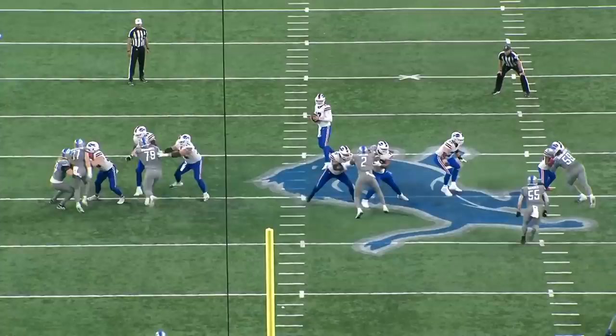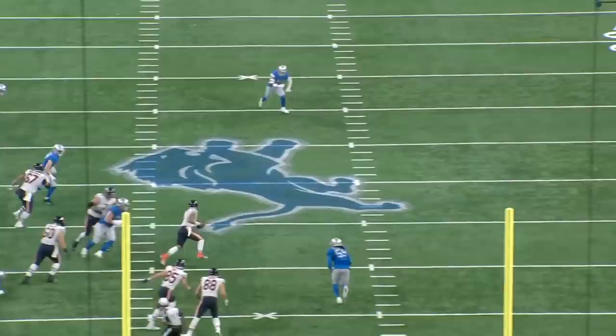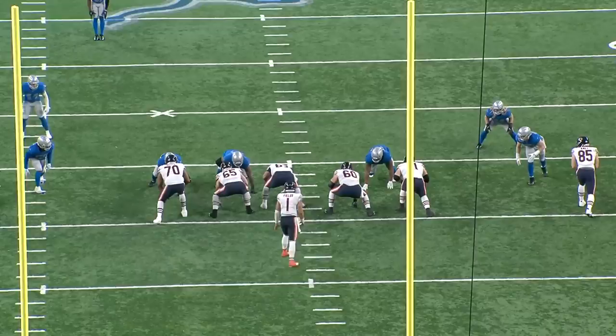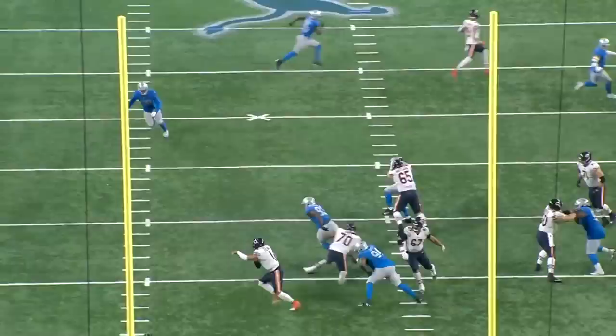James Houston is already one of the most dynamic pass rushers in the NFL. There aren't that many players winning off the edge this decisively and at this high of a rate, and I think the production we're seeing is sustainable to a point. Obviously I don't think he's a top five pass rusher as a rookie, so when the sample size increases his efficiency numbers are going to go down, but because he's such a threat to win around the outside and he's developing his inside counters, I think the Lions have found a steal in James Houston. He'll probably never be a three-down edge defender at 225 pounds, but I think he can win consistently as a designated pass rusher.